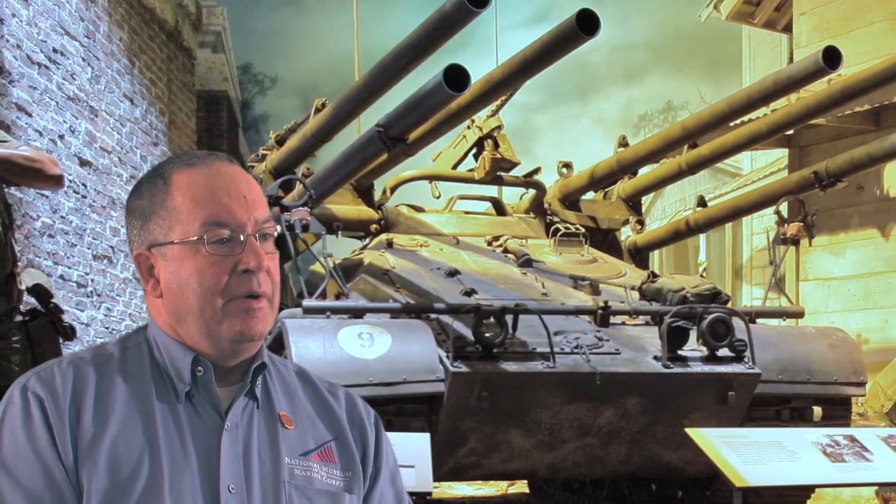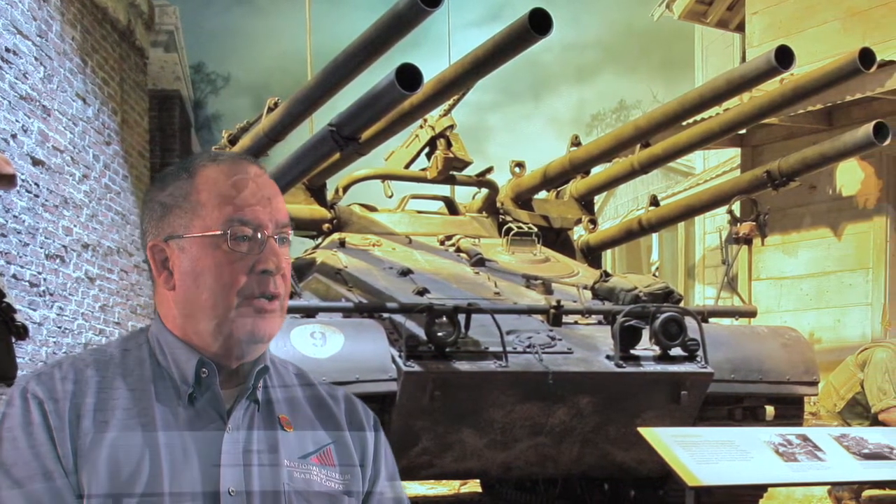Before you see a very interesting looking vehicle. It's called the Ontos, and that means 'the thing' in Greek, and the Marine Corps used this during the Vietnam War.